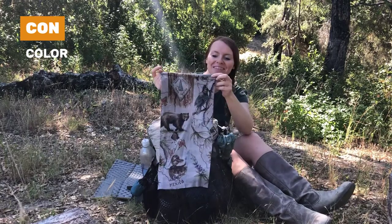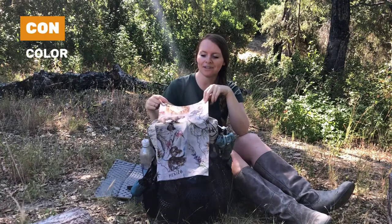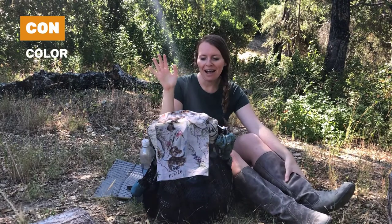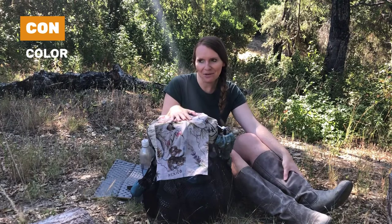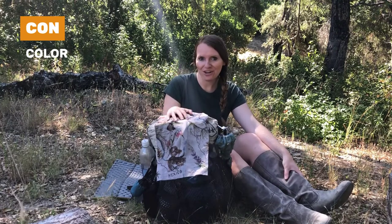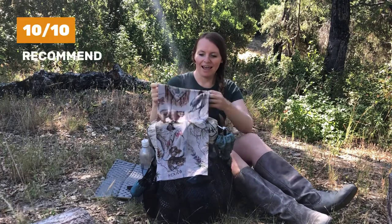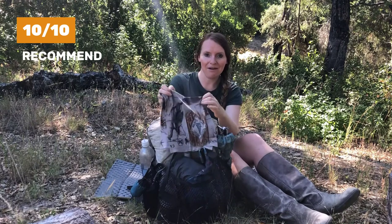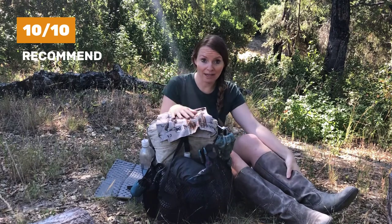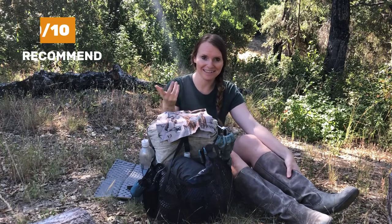The only thing to be mindful of is that it started out bright white, so if you're going to be doing a long trail and don't like the look of dirt showing, maybe consider getting a different color — a darker or more multicolored print. That's it! Ten out of ten, I recommend the buff for any backpacking trip, but especially if you're going on a long-distance hike in dusty areas.